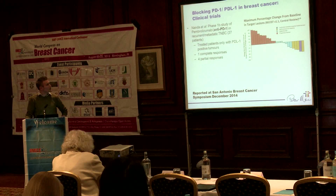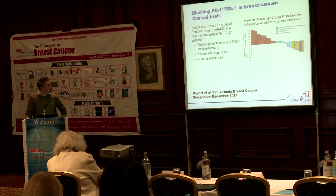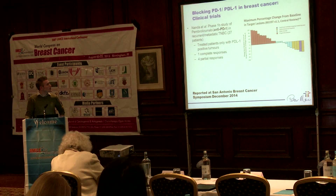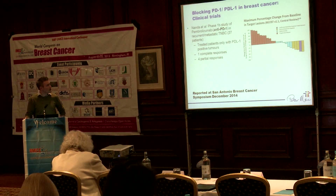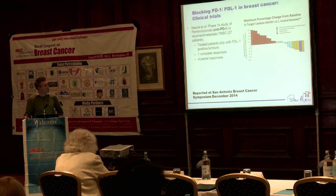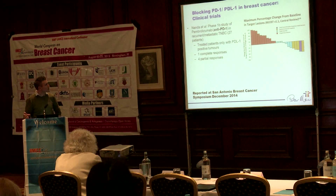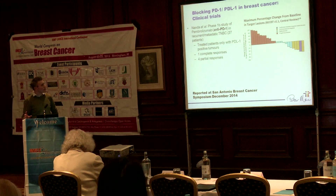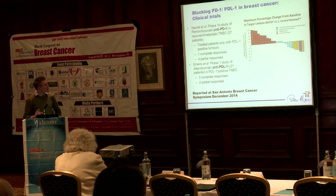Recently, breast cancer oncologists have been trying this drug in breast cancer as well. This slide was reported at the San Antonio Breast Cancer Symposium, where they've done a small phase one study treating with drugs that block either anti-PD-1 on the T-cell or PD-L1 on the tumour cell. They treated 27 patients, pre-selected for those with an ongoing immune response and PD-L1 expression on the tumours, because we know from the melanoma studies that these are the patients most likely to respond. There were a small subset of patients that did respond, but the success rate is probably a little bit less than what we see in melanoma.